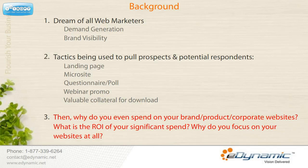So why do you spend on your brand, product or corporate websites? What is the ROI on your significant spend? Why do you focus on your websites at all? Let's find out.